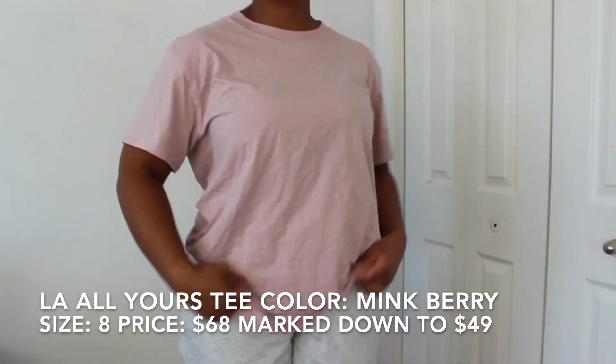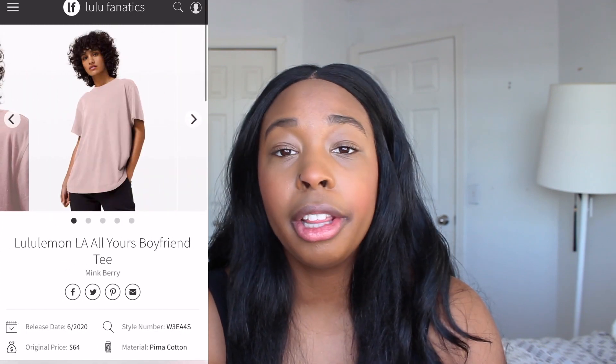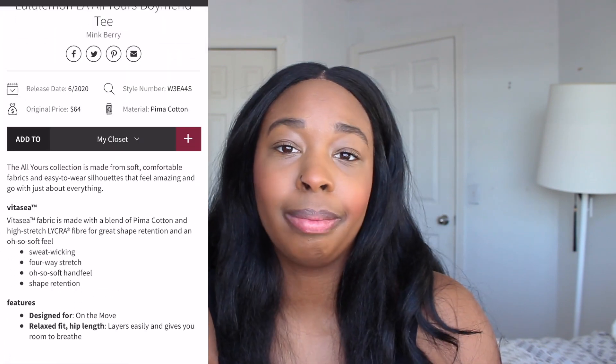The next top is the LA All Yours T. If you've been here a while, you know I love the All Yours T, formerly known as the Boyfriend T. They are just such a comfortable, oversized, cute t-shirt with longer sleeves, so I'm a lot more comfortable in them than something like the Love Crew. I got this one in a size 8 in the color Mink Berry — it's the confetti one so it has a couple of different colors splattered on it. This shirt is also made out of Prima cotton, so again lightweight, breathable, everyday type of shirt — not really for working out. Originally $68, it went on sale for $49.